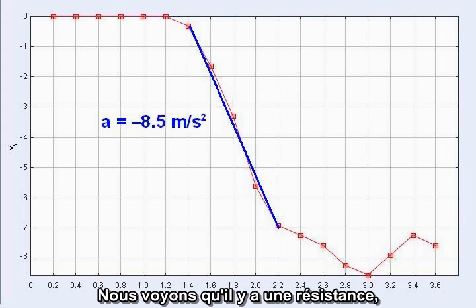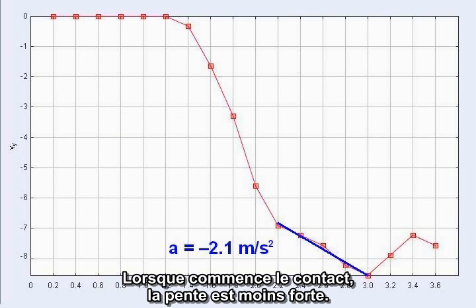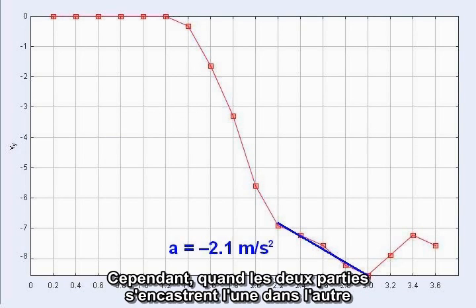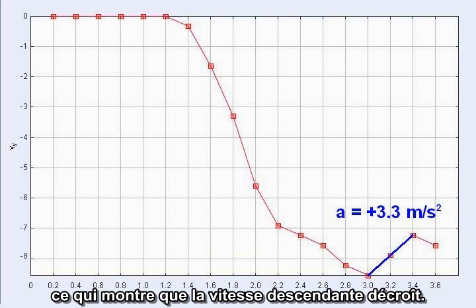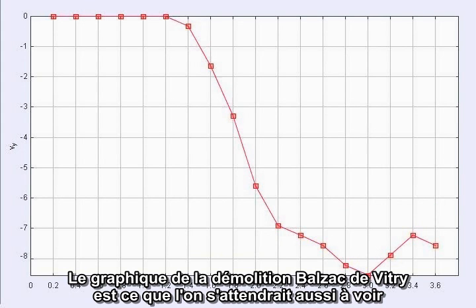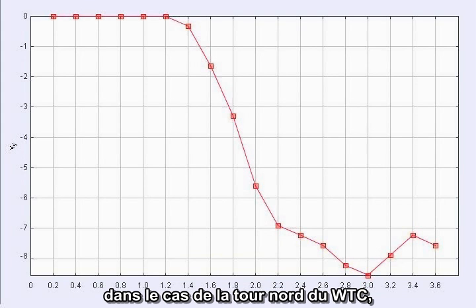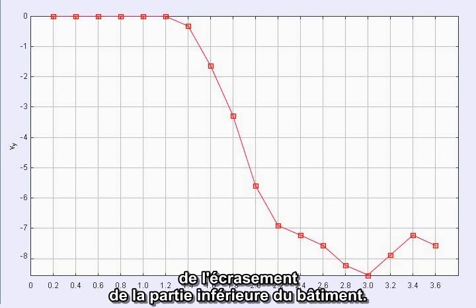We can tell there is some resistance, because the downward acceleration is less than the acceleration of gravity. As contact begins, the slope becomes less steep. However, when the two sections of the building fully engage, the slope of the graph turns around and actually rises, indicating that the downward velocity is decreasing. This is clear deceleration, just as we predicted. The graph of the Balzac-Vitri demolition is what one would also expect to see in the case of the North Tower of the World Trade Center, had the falling section been responsible for crushing the lower section.